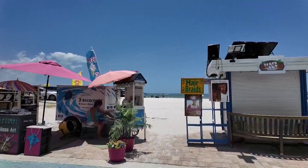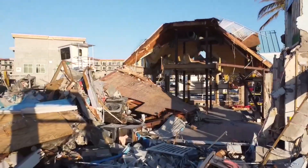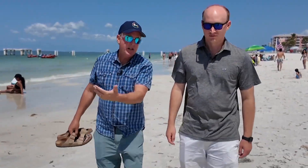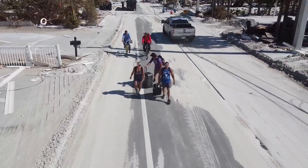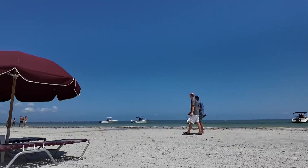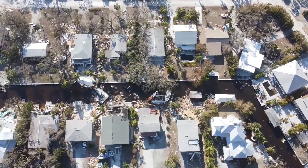On the island of Fort Myers Beach, recovery and rebuilding is everywhere you look, but it took a while to get here. One-third of the buildings were destroyed and not a single vehicle survived — residents were stranded off the island. Make sure you have a really good plan not only to get out away from the storm, but to be able to come back to your community after the storm.